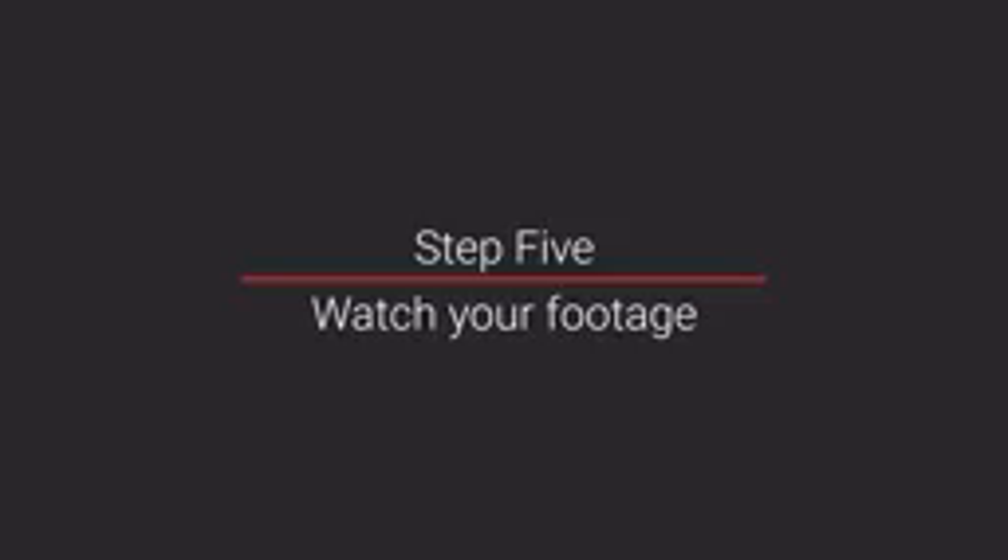Step five: watch your footage. Spend time watching every single shot — this helps you familiarize yourself with all your footage. Step six: beginning to edit. Finally, mark the best takes then lay them into a sequence in order on your timeline. This is called an assembly edit. It means you have all your top content in one place roughly following the storyline.